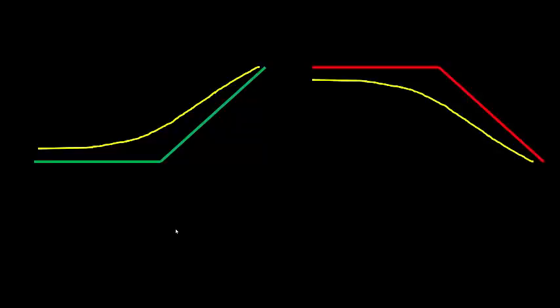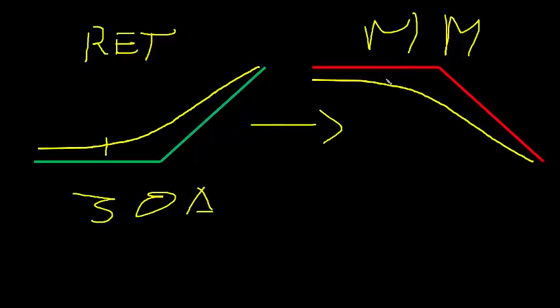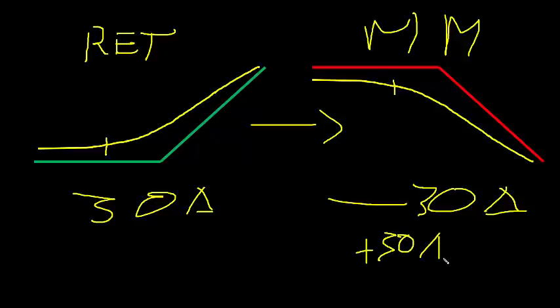Now consider the person on the other side of the trade. Let's say this is a retail order, and you have the market maker on the other side. It's a 30 delta call, and the market maker has to take the other side, meaning they end up net short 30 delta. Market makers generally don't want to go home with directional exposure, so they'll find a way to balance out this trade — buying 30 shares of stock, or balancing with short puts, or long calls from people selling call options.